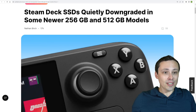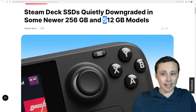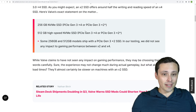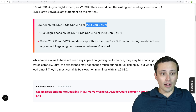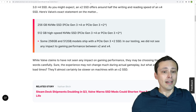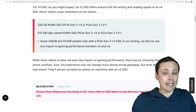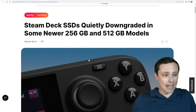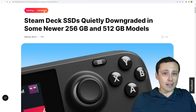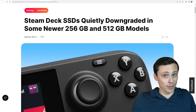The Steam Deck has had its SSDs downgraded in some newer 256GB and 512GB models. Specifically, the PCIe Gen 3x4 connection in some models has been downgraded to a Gen 3x2 connection on both the 512GB and 256GB models. Valve is claiming they did not see any impact to gaming performance — notice they said gaming performance, not load times. It's something to take into account whenever specs get changed on a device you may have already pre-ordered.